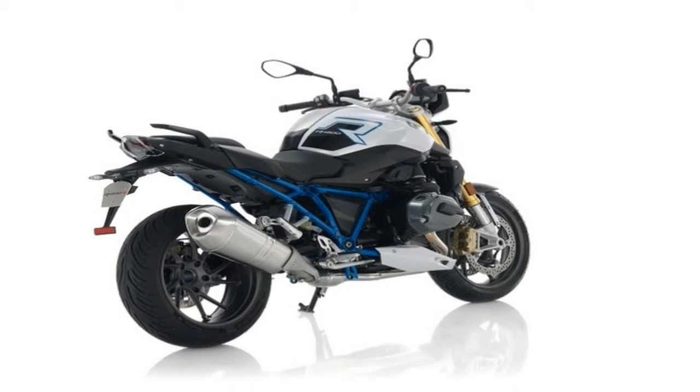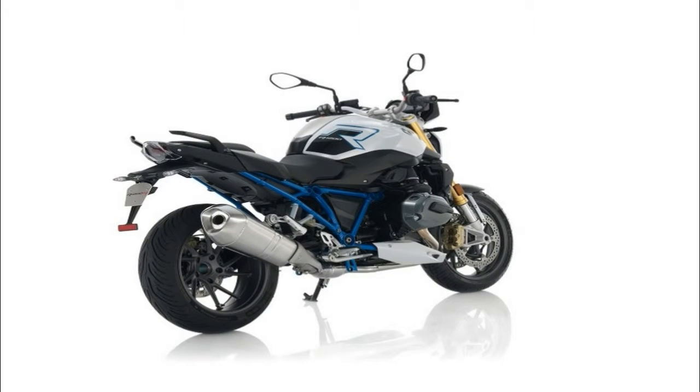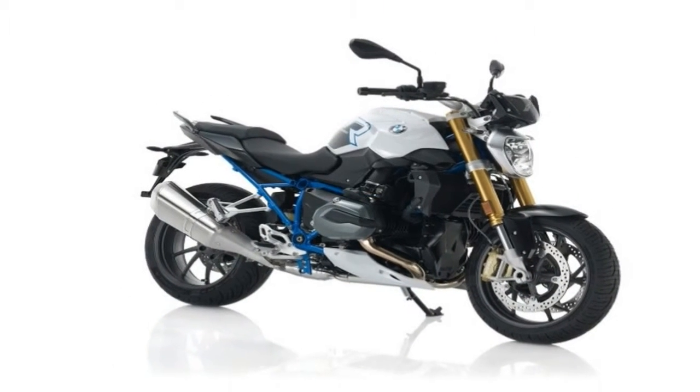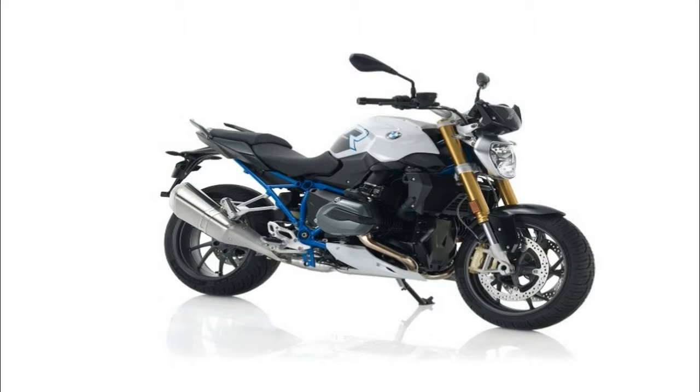I'm pleased to report much of the RC213 VS character has translated nicely to the latest CBR1000RR platform — and for a whole lot less money.